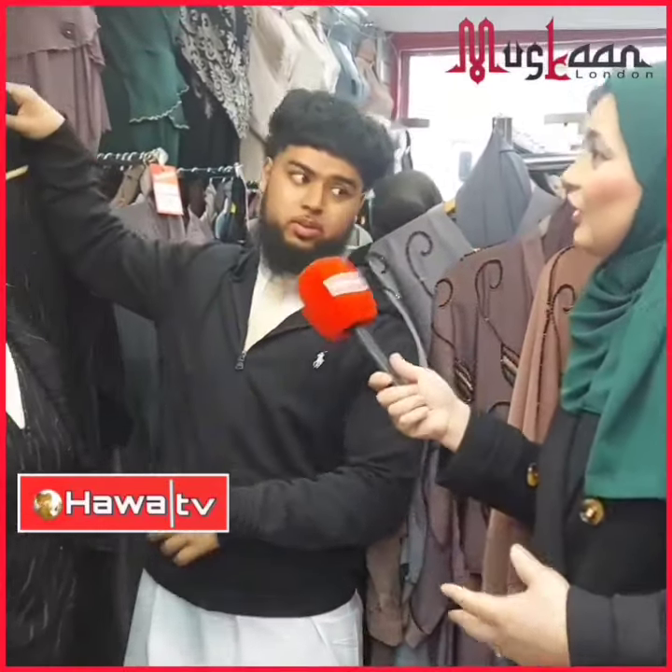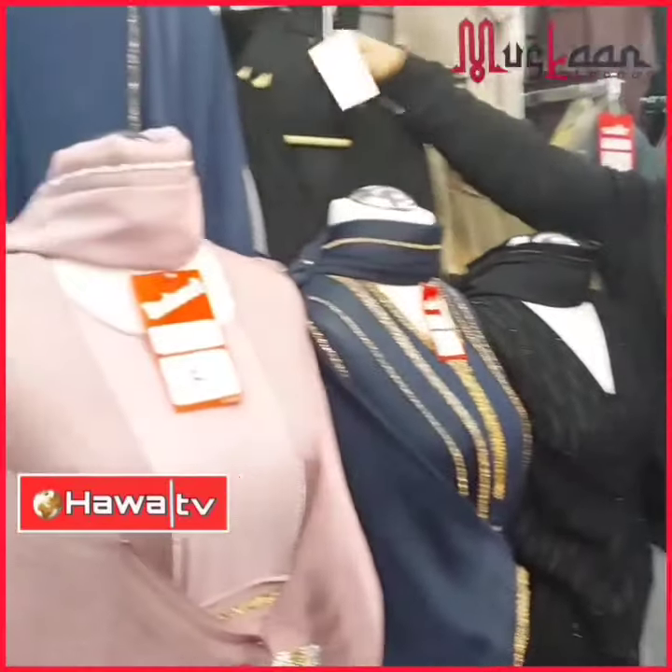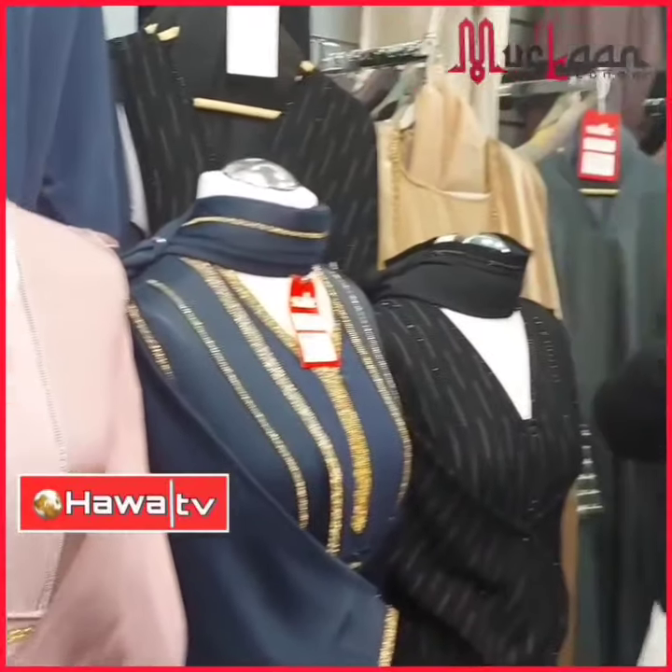Wow, and how much is this? £35 — on sale, £35. Okay. Do we have anything else for everyday wear?